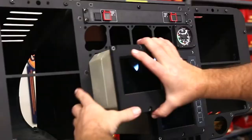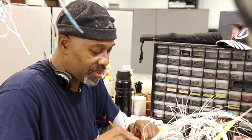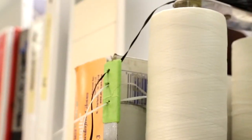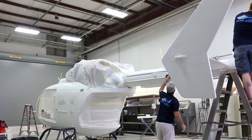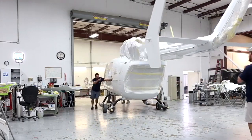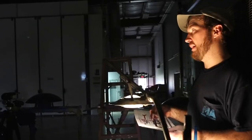High-quality engines, reliable transmission systems, and advanced avionics are meticulously integrated into the airframe, providing the EC145E with its exceptional performance capabilities. Once the assembly and interior fit-out are complete, the helicopter undergoes comprehensive ground testing.